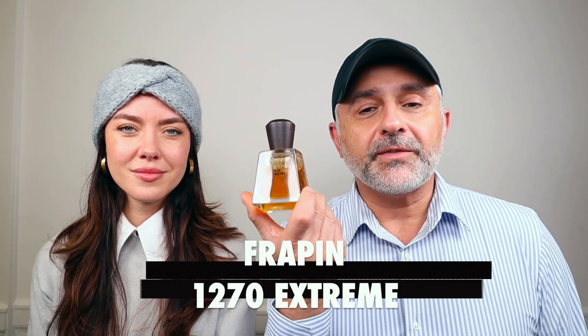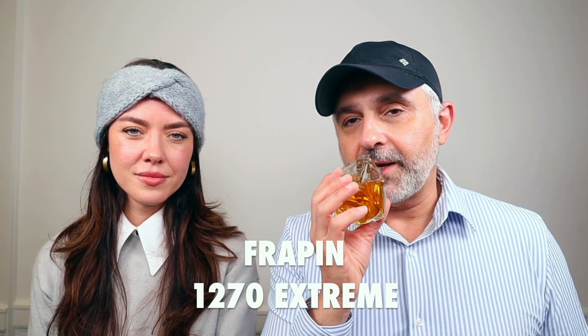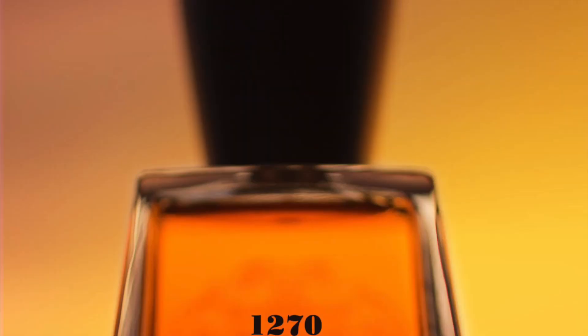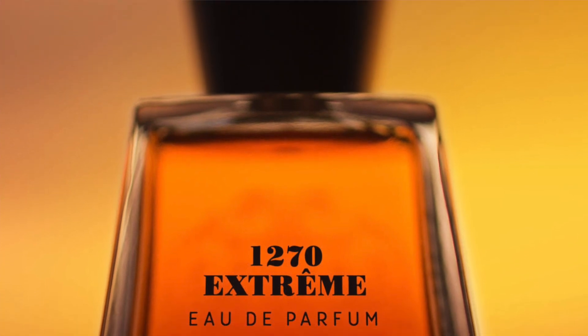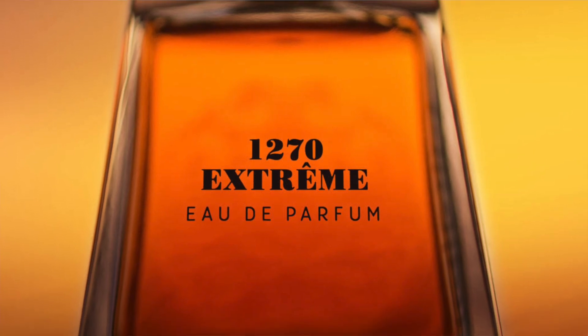First up is a boozy fragrance — an update to the very popular Freppan 1270. This is Freppan 1270 Extreme, a 2022 launch created by Jerome Eponet, who has created many fragrances for Byredo and Wilhelm Parfumery. It features notes of pineapple, jasmine sambac, vine flower, apples, rose, patchouli, tonka, vanilla, gayak, bergamot, and elemi.